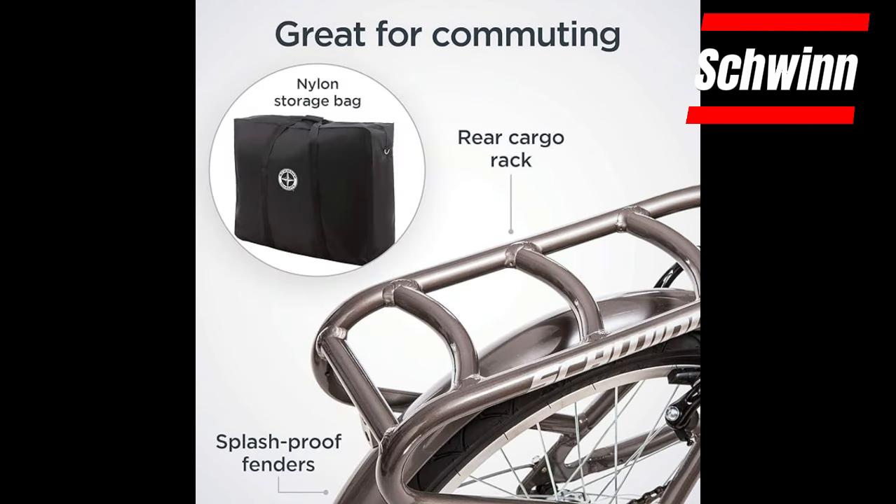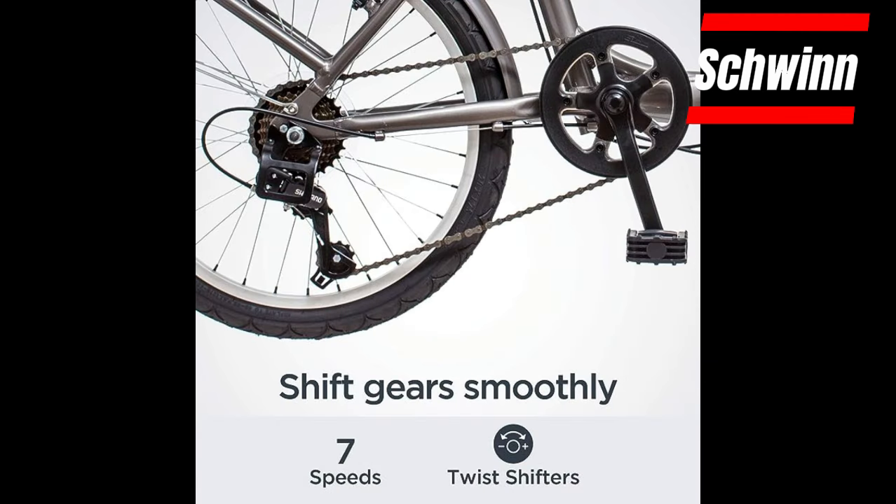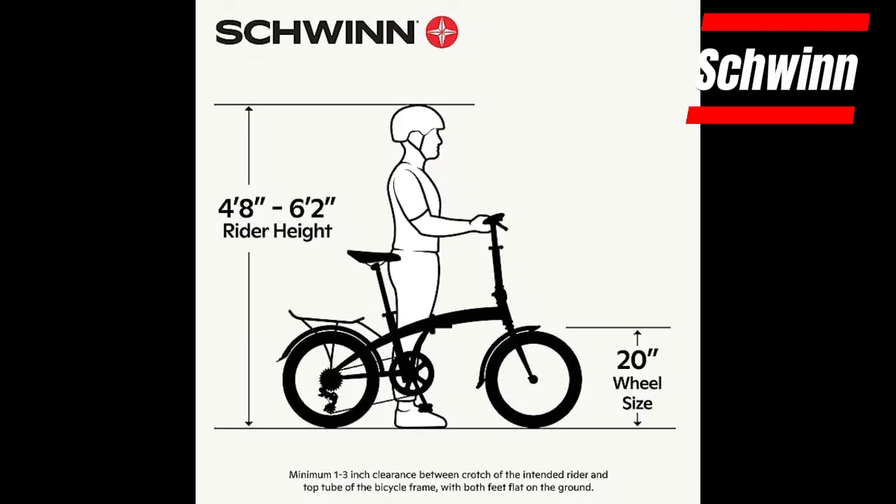Easy folding helps you quickly switch modes of transportation like a train, bus, or car. Experience smooth gear changes with a 7-speed twist shifter, ensuring effortless shifting on your rides. Lightweight foldable bike, step-through frame.